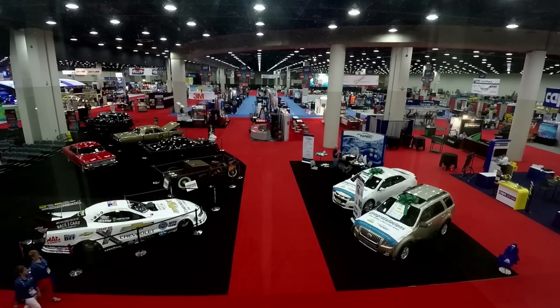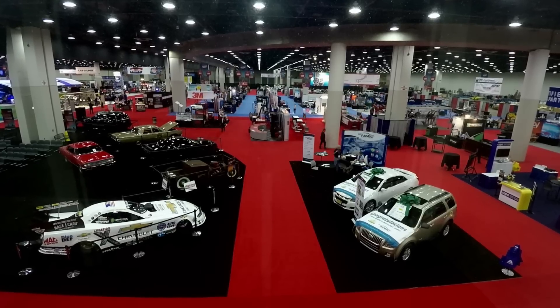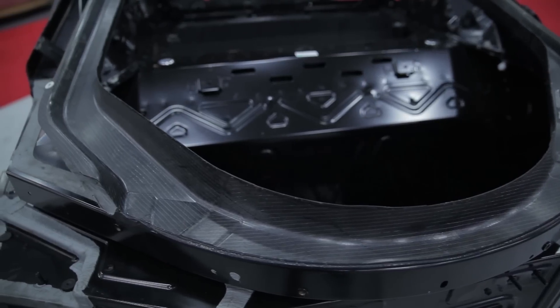Hey, it's Kristin with Collision Hub and NACE 2015 from Detroit is a wrap. It was an interesting show this year as more OEMs came and exhibited and were on hand for teach classes. We had a chance to meet with them more on a one-on-one basis and look at not only what they brought to the show but have discussions around what's coming in the future — and the bottom line is it's changing rapidly.